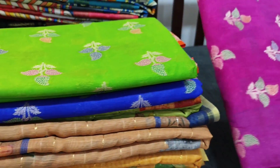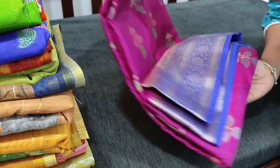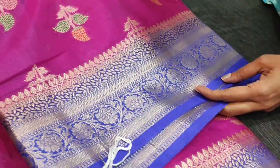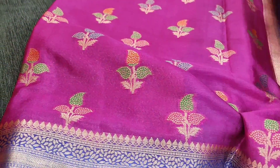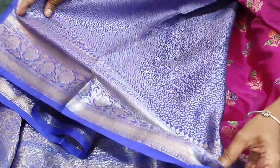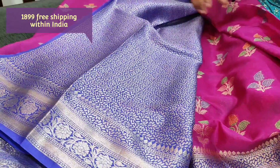Let us see the first design. The fabric is dopion silk - a soft and silky fabric with beautiful zari woven bootas all over and colorful weaving pattern along with zari. This comes with an attractive color combination of dark pink with ink blue, with double side borders and all-over woven design. It has a very rich antique zari woven pallu with fancy tassels and a brocade blouse with borders. The cost of the saree is 1899.